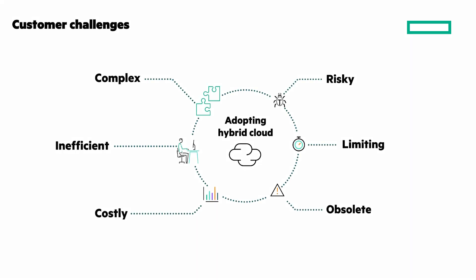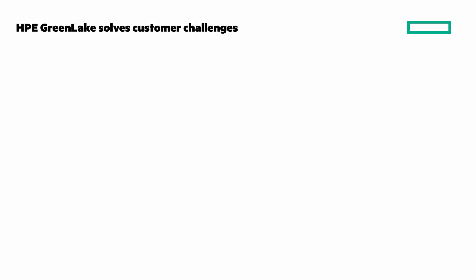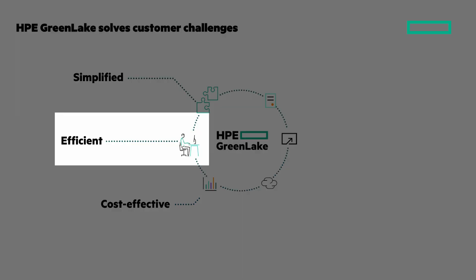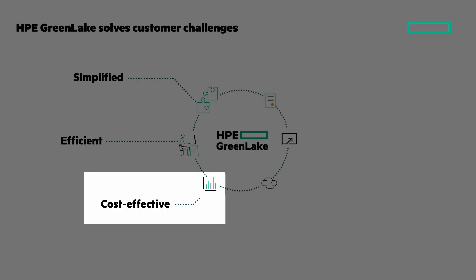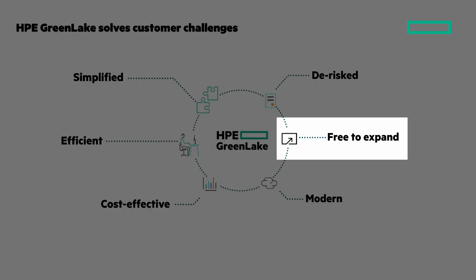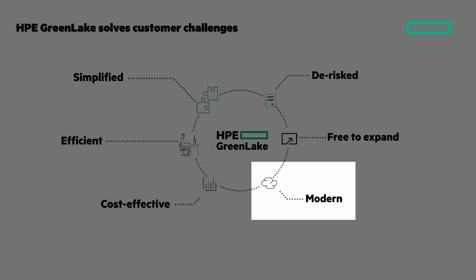We started by looking at hybrid cloud challenges — complex, inefficient, costly, risky, limiting, and obsolete. Here's how HPE GreenLake solves those challenges. Simplified with streamlined hybrid cloud operations, deployment, and lifecycle management. Efficient with shared common services, complete visibility across the IT estate, and AIOps-driven automation. Cost-effective with lower cost of cloud ownership by leveraging on-prem investments and visibility into IT spending. De-risking with comprehensive security and compliance, and your choice of cloud solutions. Free to expand with fast time to market and easily expanded solutions. And modern — enabling hybrid IT, sustainability, and cloud-native and DevOps.